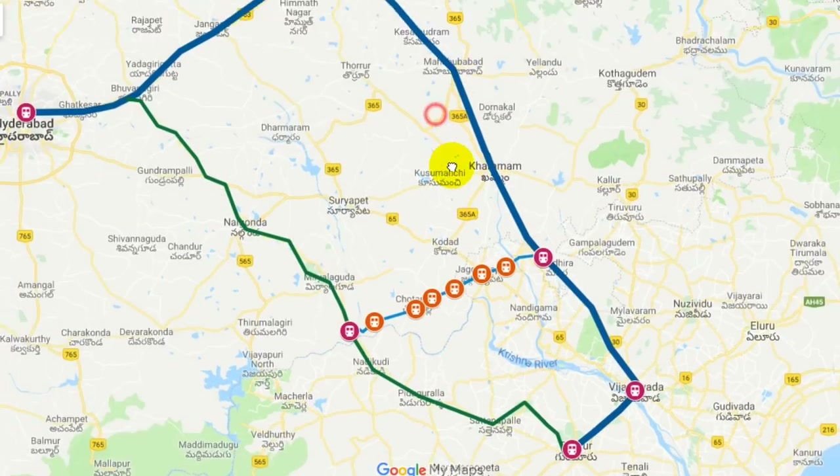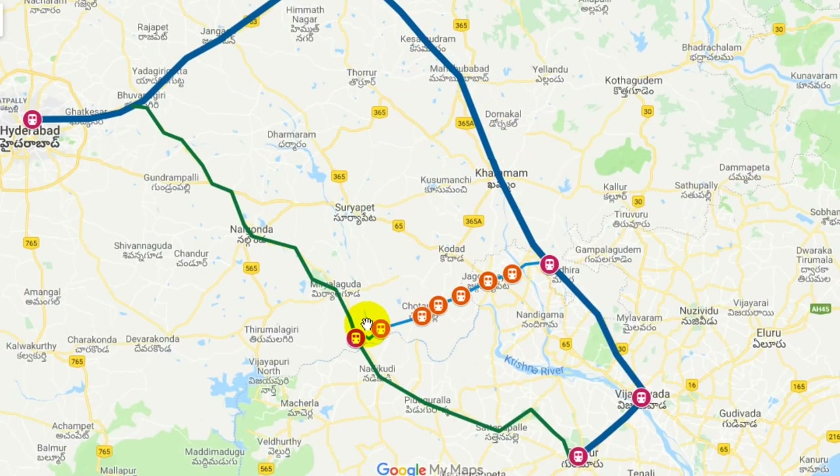There are some long-distance trains, like trains via Kazipet, via Motumari and Vishnupuram to Guntur, Secunderabad, Motumari, and Vijayawada. If you use these Alanti trains or demo trains, you can also use express trains. There is no time needed to divert on the express service.